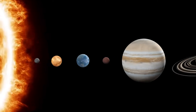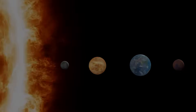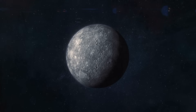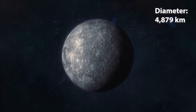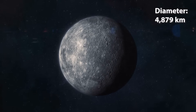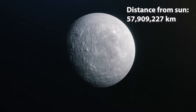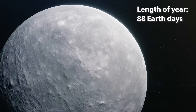The four planets closest to the Sun are the inner rocky planets. Mercury is the closest planet from the Sun, and it's also the smallest. It has a diameter of 4,879 kilometres, which is only slightly larger than the Earth's Moon. Mercury is about 58 million kilometres from the Sun, and one year on Mercury is just 88 Earth days.